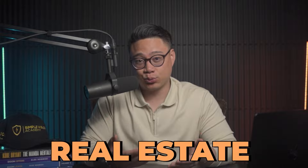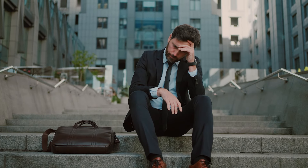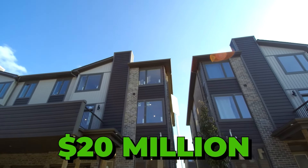But before we head straight into it, if this is your first time here on my channel, my name is Josh Villareal and I'm a real estate investor. I'm just a regular guy who started multiple businesses and failed a lot, but I was able to create wealth by having 14 units and currently developing 49 more worth $20 million.